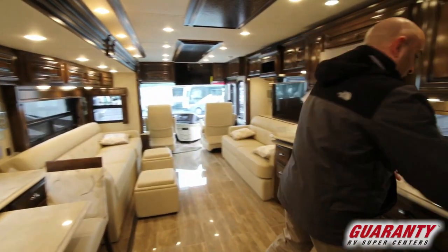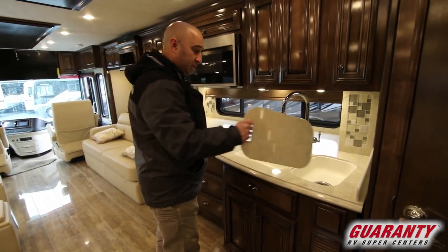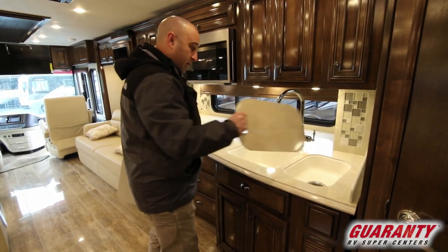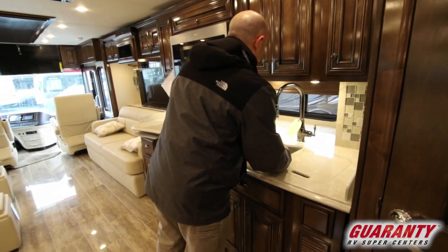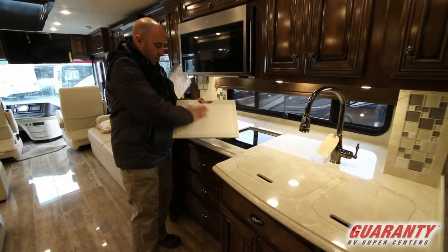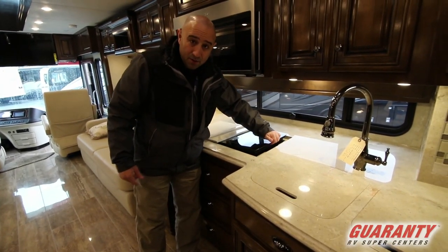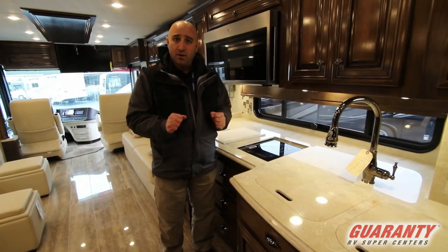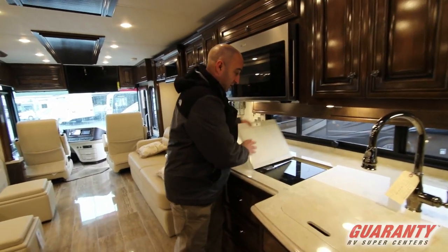For 2019 they have two different sinks available. This is a solid surface sink — not plastic — with a big one here and another one there for prep work. This is of course an all-electric coach, so you have cutting boards underneath. The cool thing is the induction cooktop: you can actually take it out, unplug it, and plug it into auxiliary power outside — that way you don't have people tracking mud and dirt throughout your coach if you're having a big party.